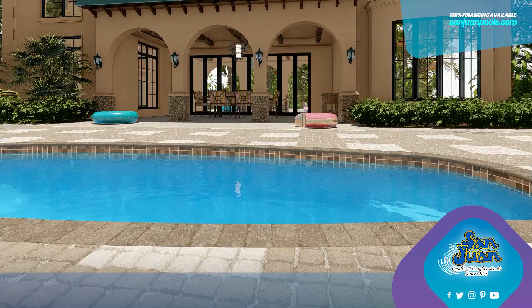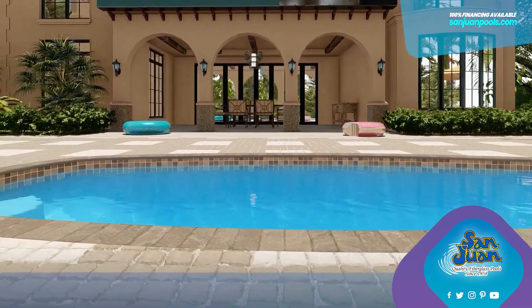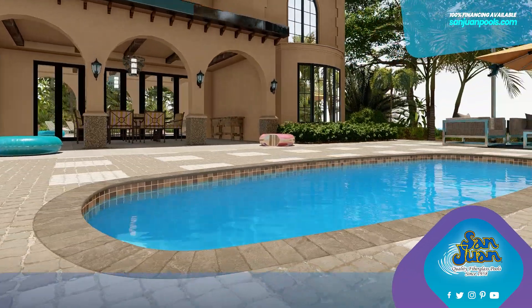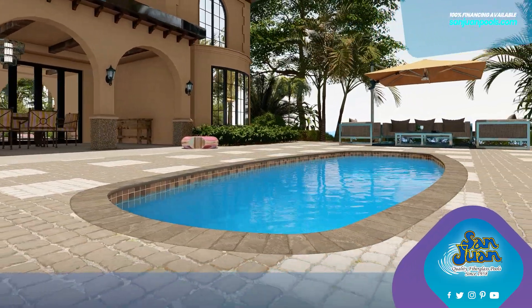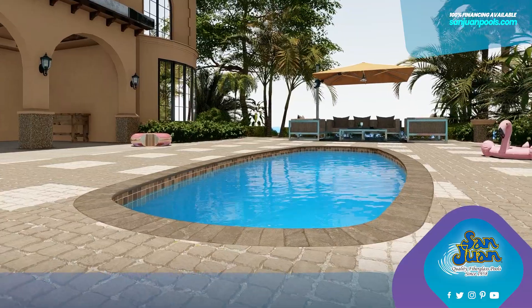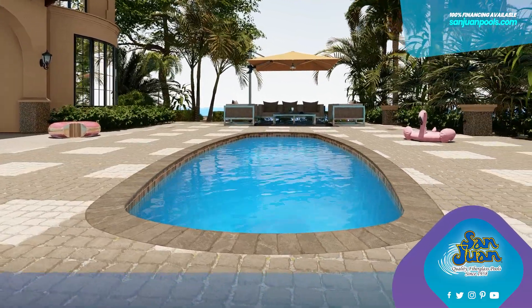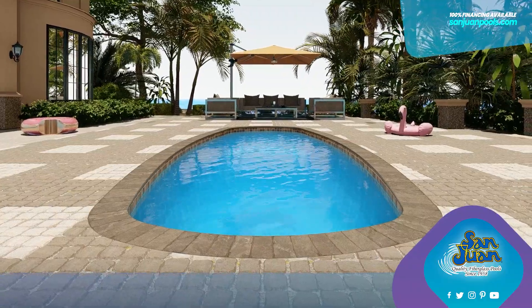Despite its seemingly modest size, the Palm Beach is quite the space enhancer. With a comfy length of 20 feet 4 inches and a narrow width of 8 feet 11 inches, it feels larger than it appears. This clever stretching of the model makes it an ideal choice for anyone who loves lap swimming, lively pool games, or just some good old-fashioned water aerobics.